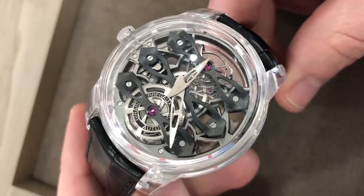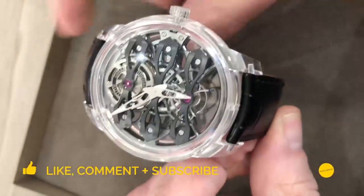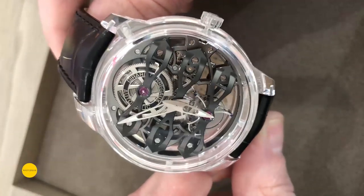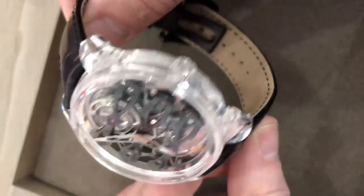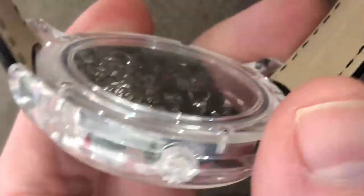Hi, this is Tim at Watches and Wonders with Gérard Perregaux — a new debut exclusive to Watches and Wonders and hitherto unseen. This is the Quasar with a full monoblock sapphire case. This watch deserves a spotlight solo and a close-up.